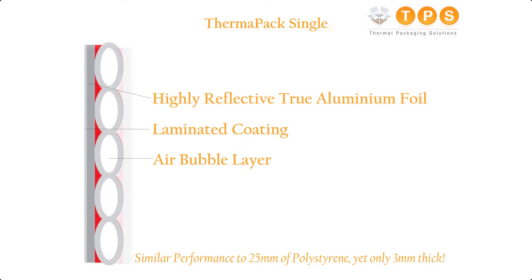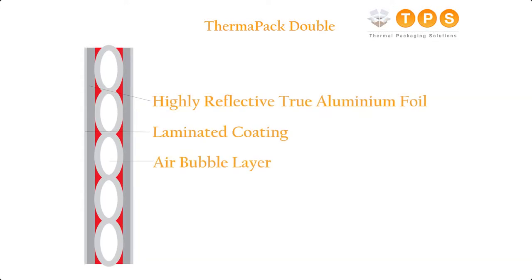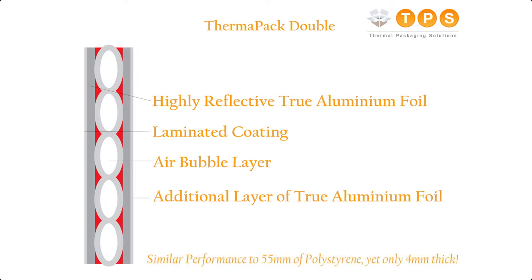For contents that require even greater thermal protection, we offer Thermopack Double envelopes. These have an additional internal layer of true aluminium foil which helps retain the cold whilst effectively reflecting the heat away. Thermopack Double is equivalent to around 55 millimeters of polystyrene.